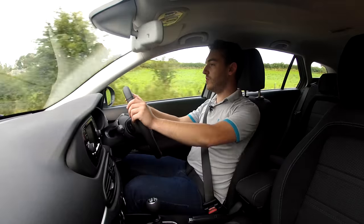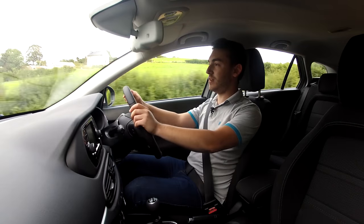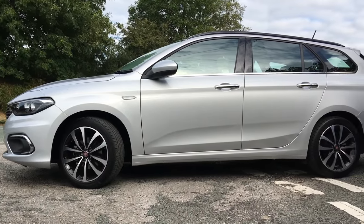Welcome to the UK launch of the new Fiat Tipo. Now, you might have seen our review of the hatchback fresh from Italy earlier in the year, but this is the station wagon — the more practical, maybe more family-oriented option.